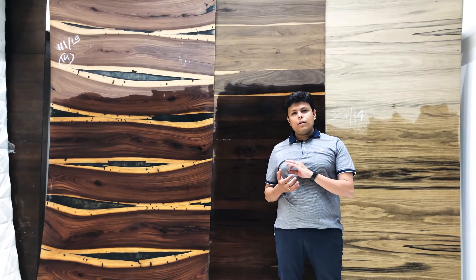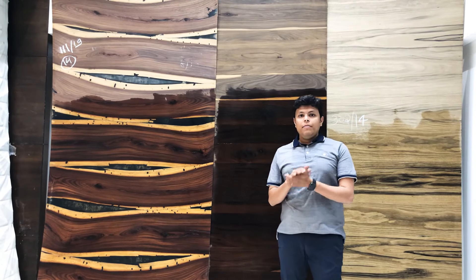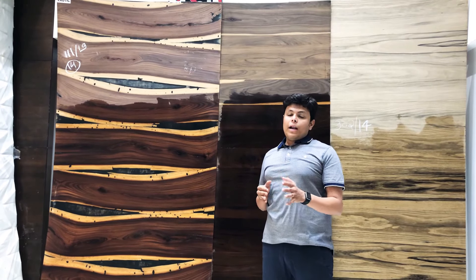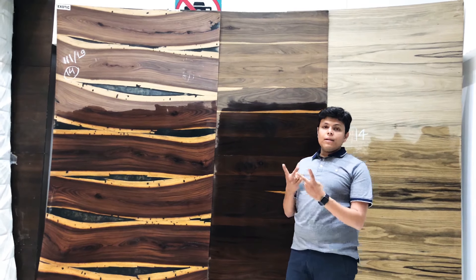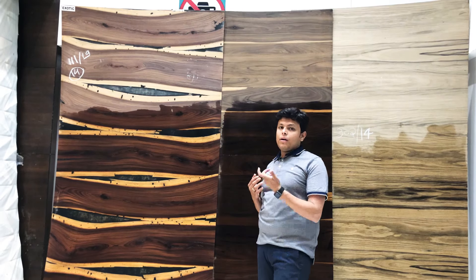Laminate is a finished product, whereas veneer is a raw product. After applying veneer, we have to polish it, whereas laminate is already a finished product. If we do a comparison with each other, there are many differences which can occur.